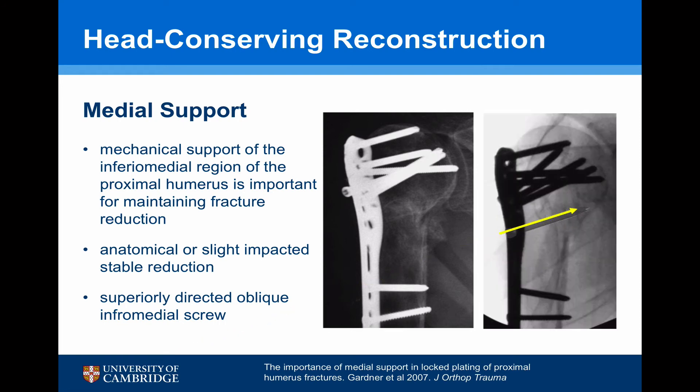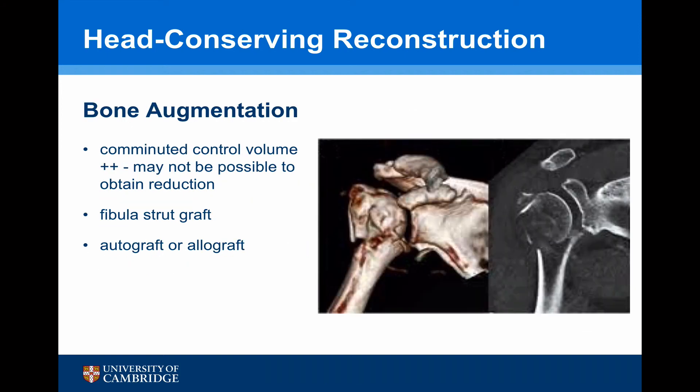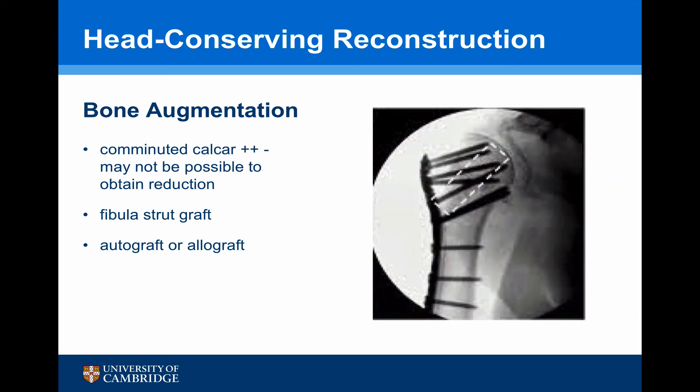If the inferior medial screw had been placed to give that support, there may have been a different outcome. Another important determinant of successful healing is comminution around the control volume area — between the anatomical and surgical necks of the humerus. If there is significant comminution, a reduction may not be achievable, or if achieved, the fracture is likely to collapse. It may be worth considering a fibular strut graft — either autograft or allograft — or morselised bone impacted into that space.